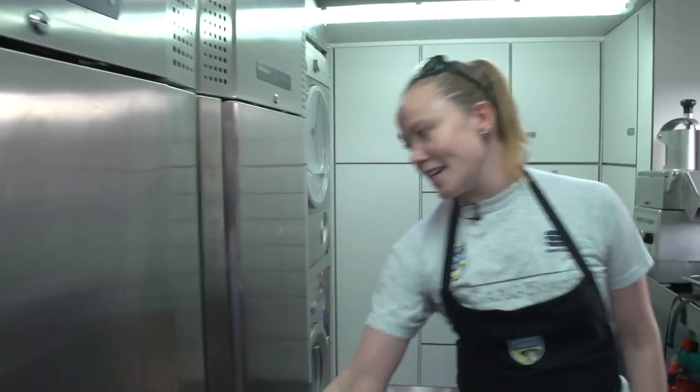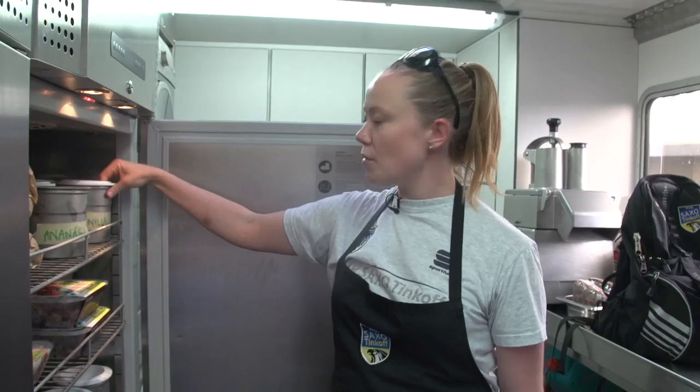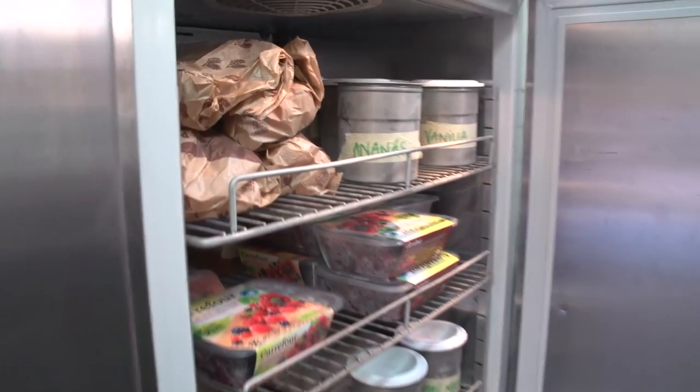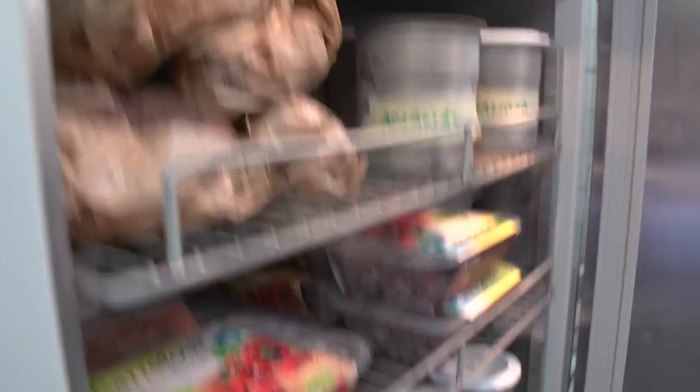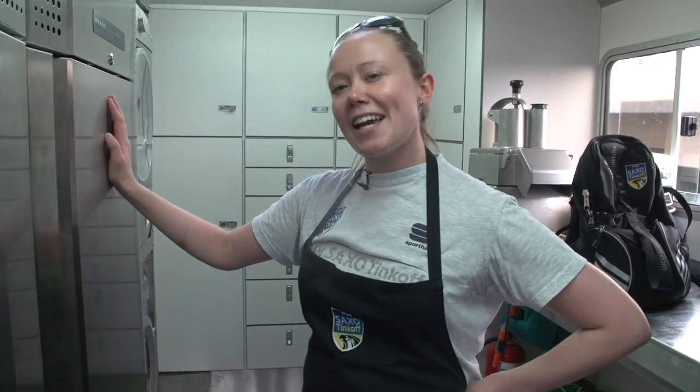We've got the freezer — again a nice big one. And this is the ice cream section: we do our own sorbets and ice creams, which is very important. The riders love it. We also keep our rice cakes in here.